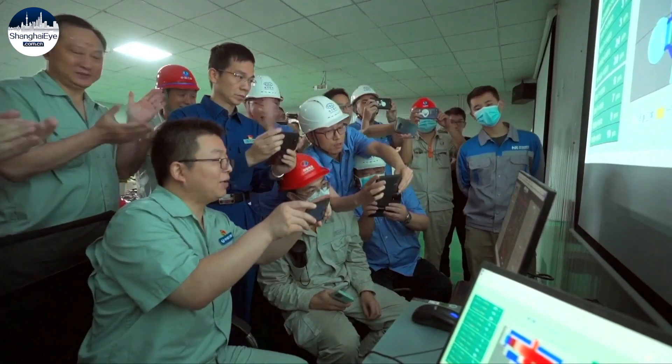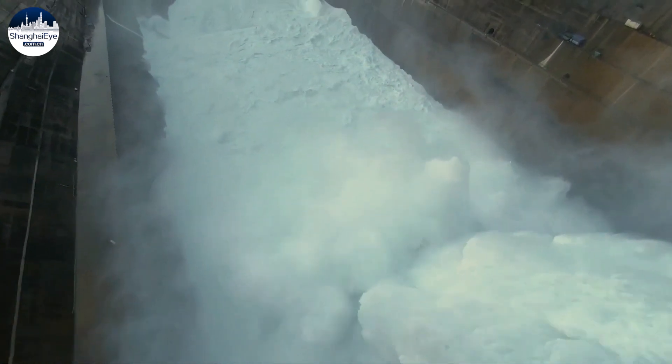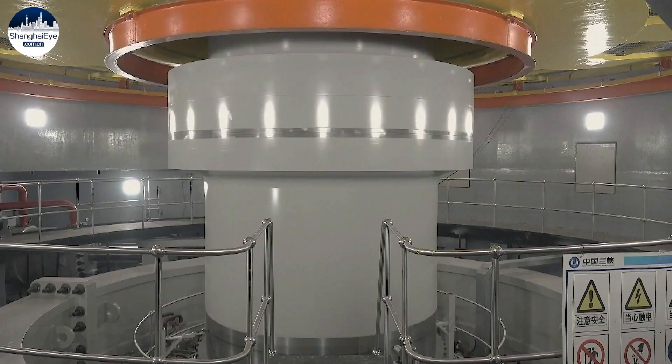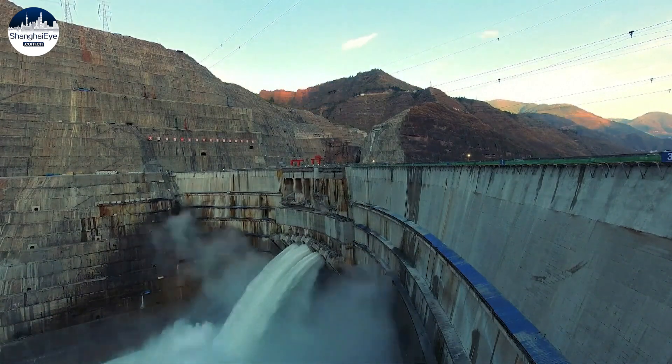When in full operation, Baihetan will produce 62 billion kilowatt hours of electricity annually, which will reduce carbon dioxide emissions by 51.6 million tons every year, and further improve the flood control standards of cities along the Yangtze River.